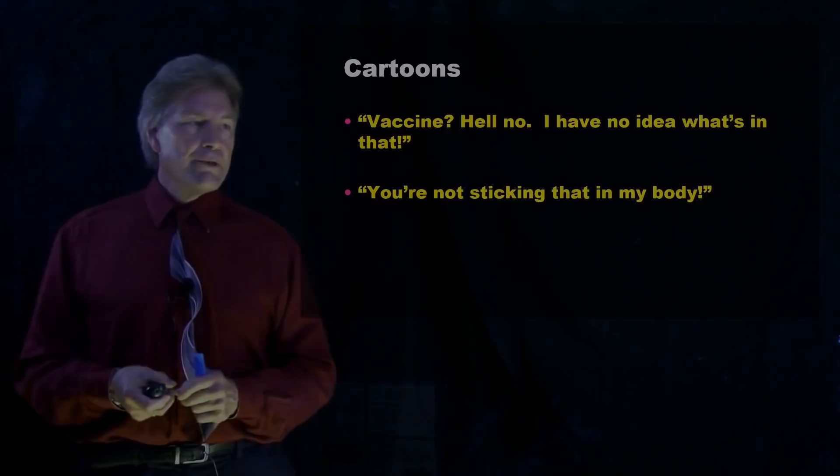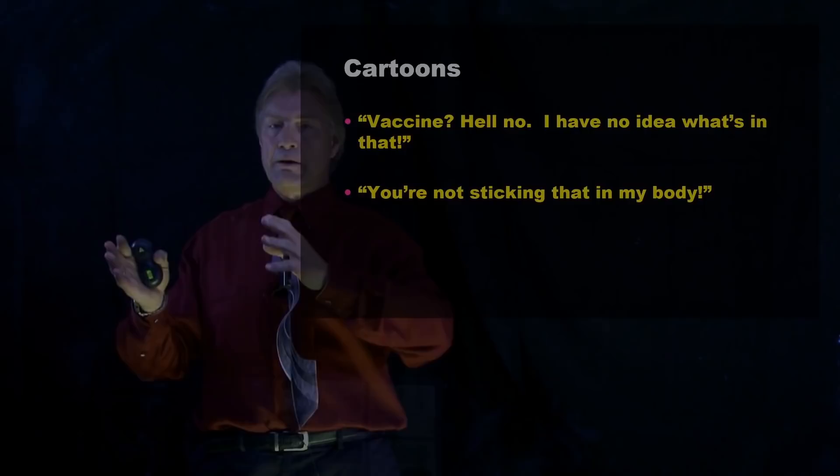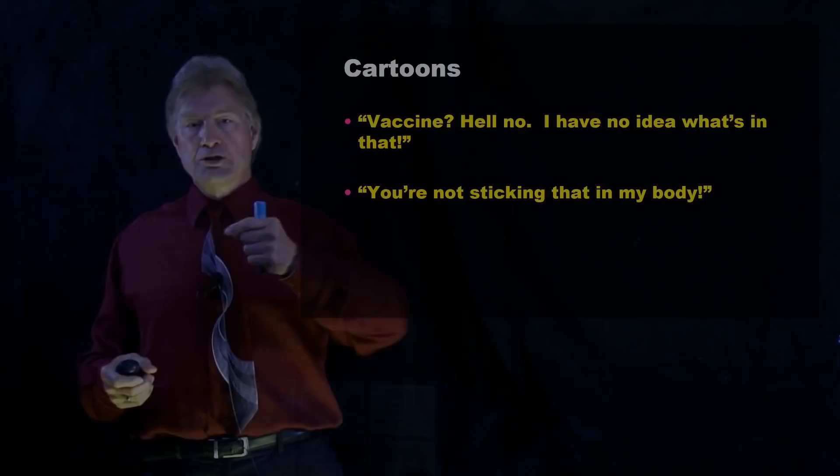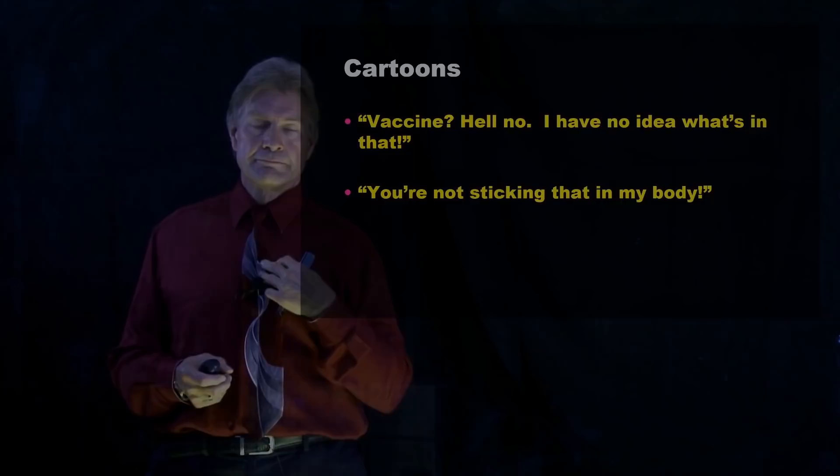There's another one where you see the line: "You're not sticking that in my body." And then you see two panels — the panel on the left is the vaccine shot, and the panel on the right is a ventilator being put down a person. And that leaves us just with a bit of a serious note.